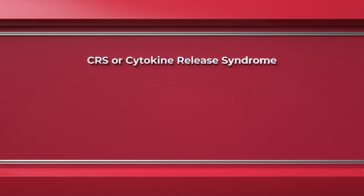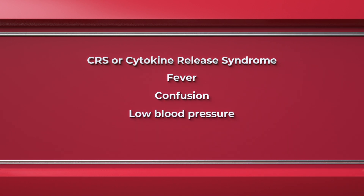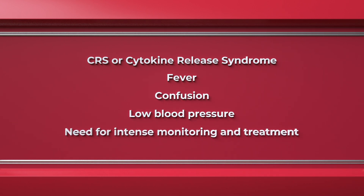This can be manifest in many ways, such as fever, confusion, low blood pressure, and other complications. This may require intense monitoring and treatment, and this is why most patients are admitted to hospital for at least the first one or two treatments of a bispecific antibody. Other short-term effects include neurological complications like confusion or neuropathy. Most often, these side effects are predictable, short-lasting, and are managed by the healthcare team during the first few treatments.